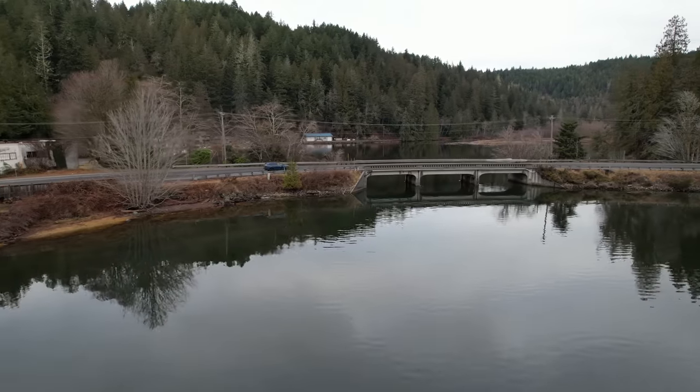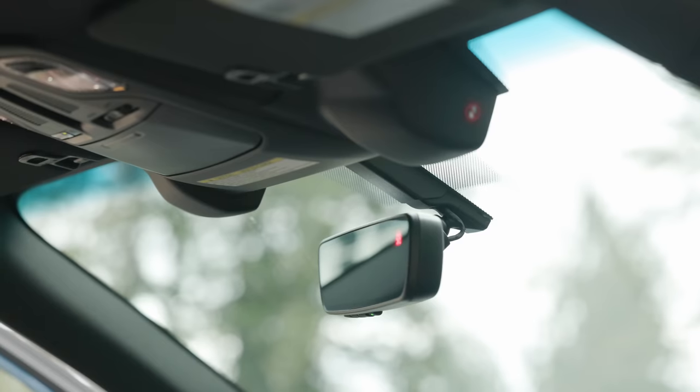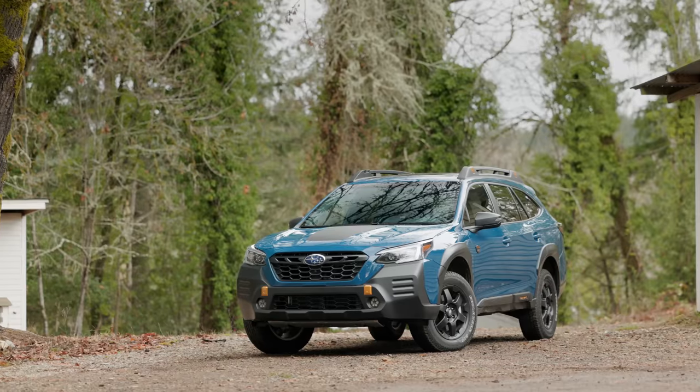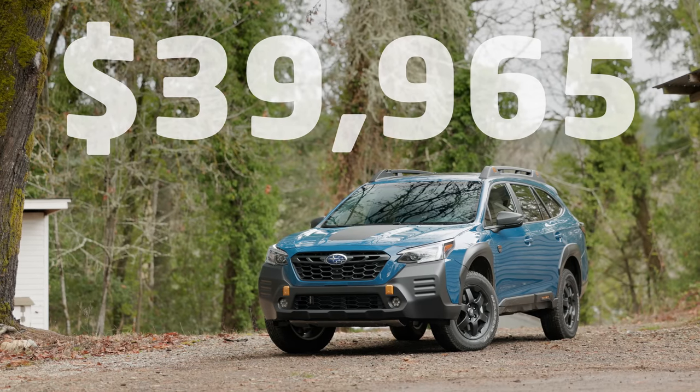EPA rates economy at 22 miles to the gallon around town and 26 on the highway. Price of the 2022 model as you see it here, including power sunroof, reverse auto braking, and navigation, is $39,965 including destination and delivery.